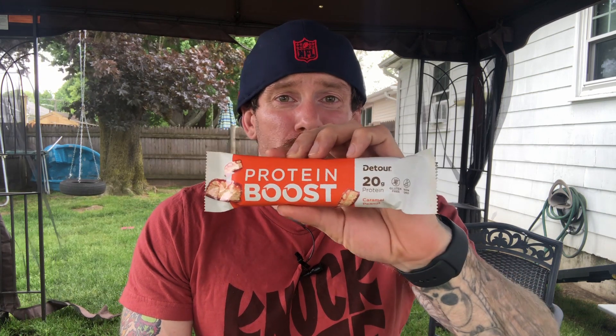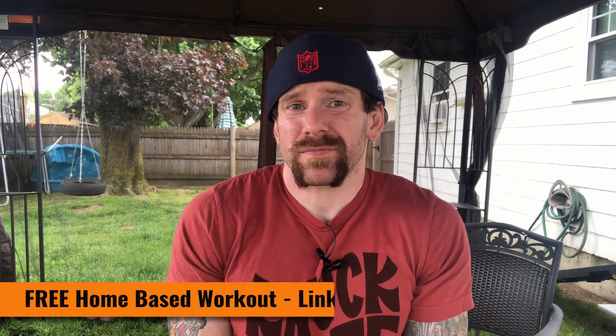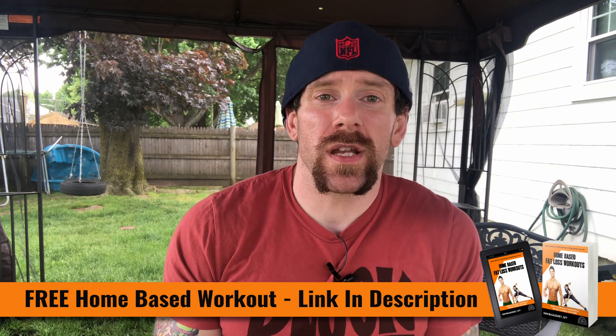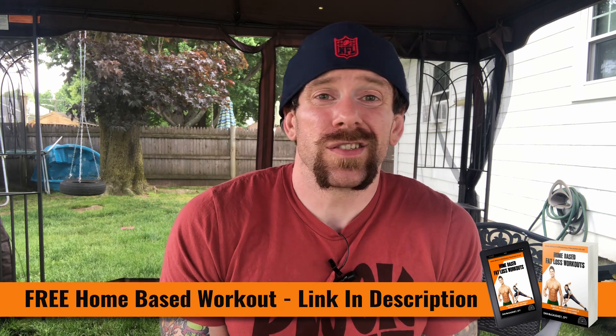So what do I think of these bars? I have the caramel peanut version — the Detour Protein Boost, which has 20 grams of protein. Automatically I like that. I'm a protein fiend, especially when it comes to protein bars, so I'm always looking for the highest protein content, and if I can get it with the lowest carb content or the lowest fat content as well, that's also a winner. So what are the nutritional stats on this?